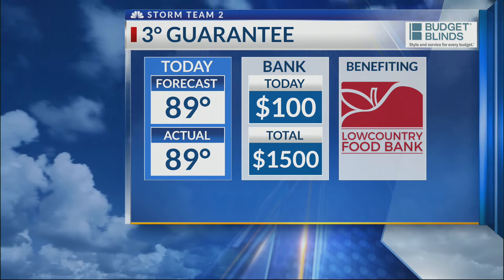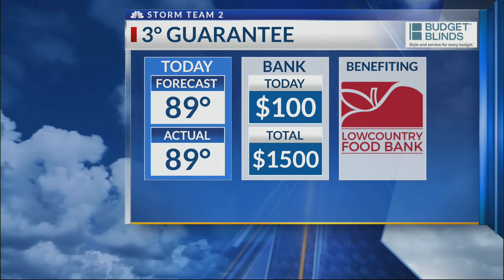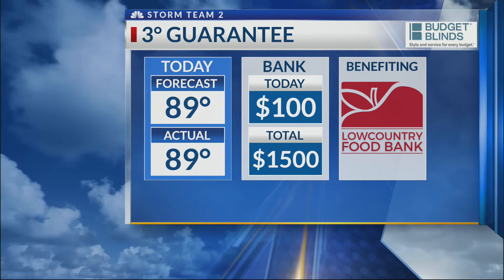Our three degree guarantee was right on the money today — that means we have another $100 from Budget Blinds headed to the Low Country Food Bank. So far, $1,500 is money in the bank.